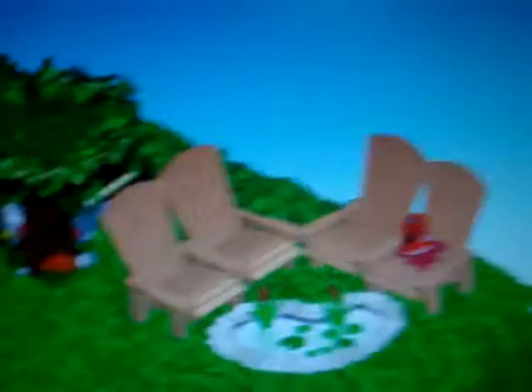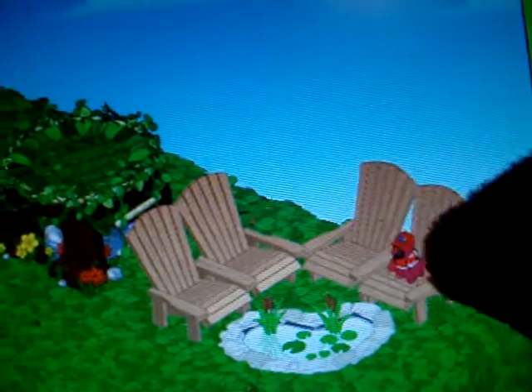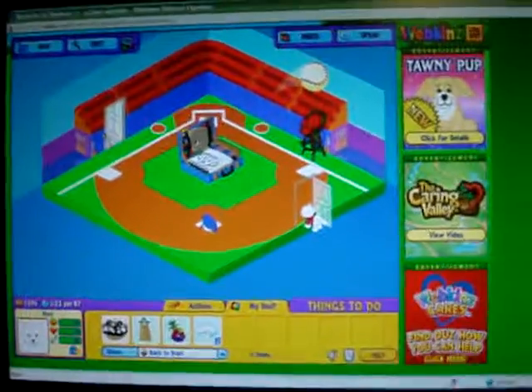This is the hideaway. Hey! There I am! I'm right there! That's me! Not much to see here, but we're walking, going to the next room. My room! It's my room! Yes, it is his room. Now we're going to the next room.